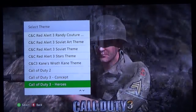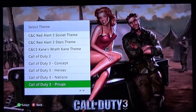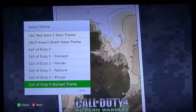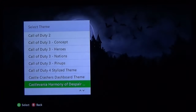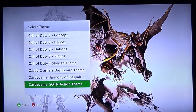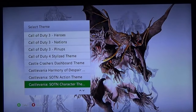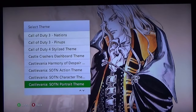Got some Call of Duty themes. Castle Crashers — always a fantastic choice. Castlevania — if you like the darker tone with the castle in the background, there's an action theme with bats coming at you, and Alucard — much more picturesque, like something you'd see hanging up in his house. Modern Warfare. Child of Eden.